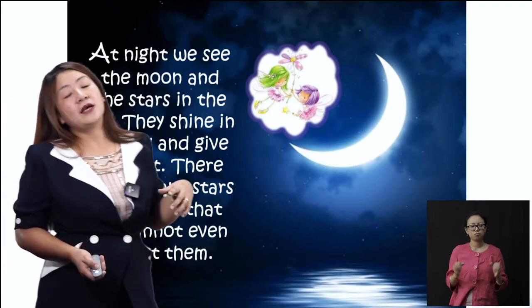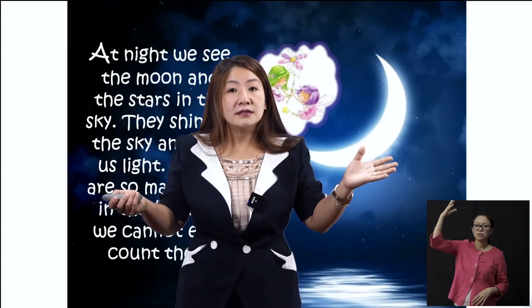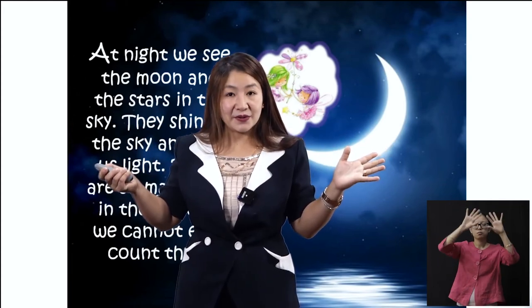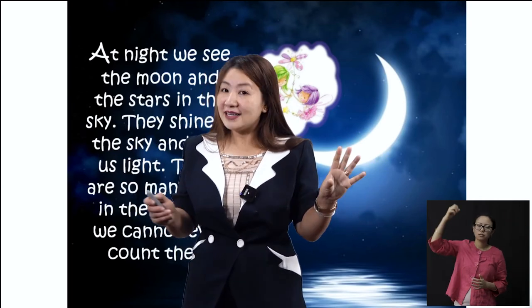So those are the objects that we see in the sky, children. During the day, you see the sun and the blue sky, and you see the clouds. And at night, you see the moon and the stars.